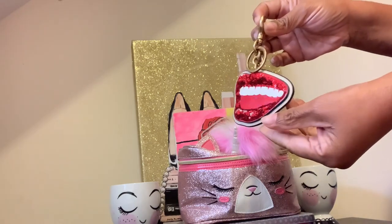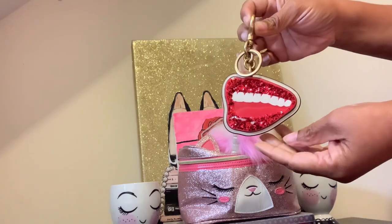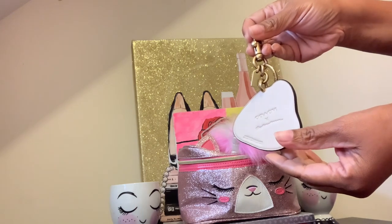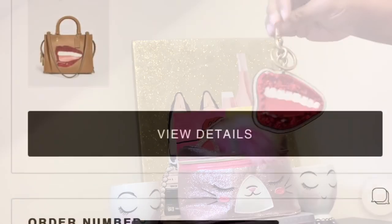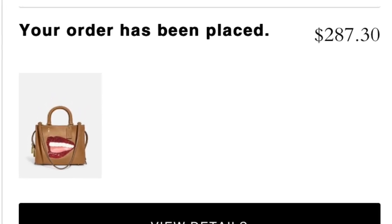This is the Lips Charm, and like I said, it went on sale for $28. That was on November 30th and I'll insert how much everything was in the video. This is a charm which does have the gold tone brass hardware on there.